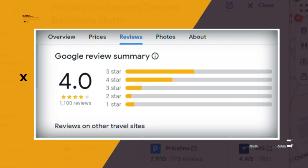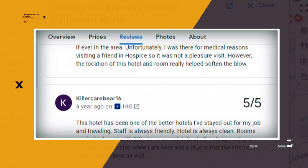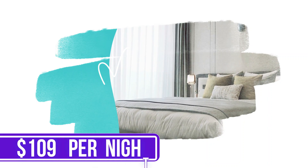Google reviews show a 4.0 rating based on 1,100 reviews. You can book a room for as low as $109 per night.